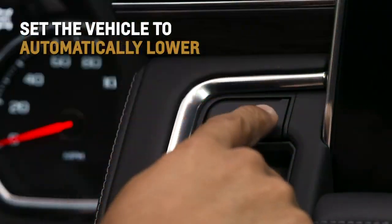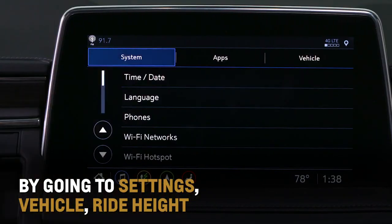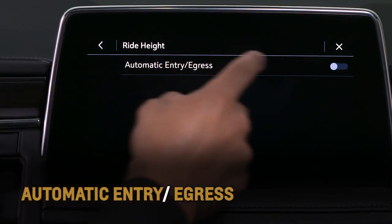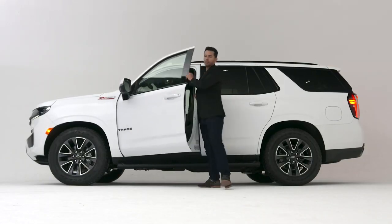Set the vehicle to automatically lower to the entry/exit height when shifting to park by going to Settings, Vehicle, Ride Height, and then Automatic Entry/Egress, helping passengers easily enter and exit the vehicle.